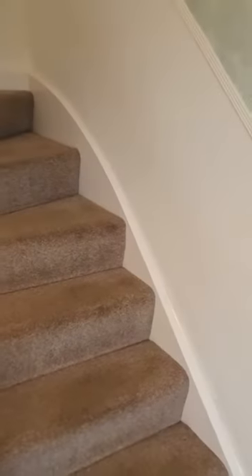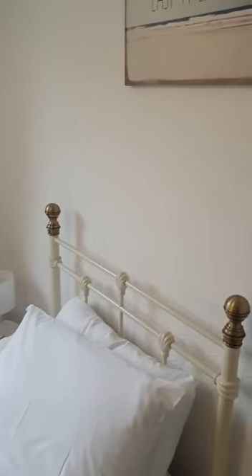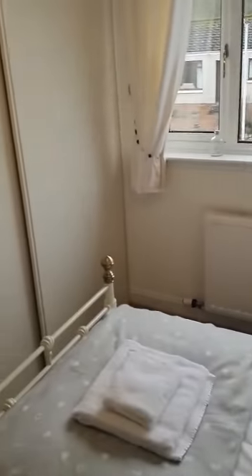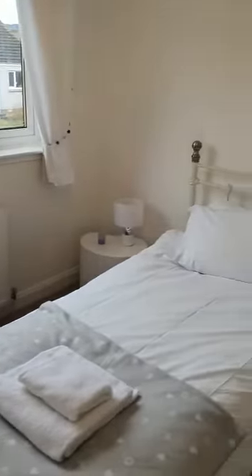You can get a feel already for how bright and spacious this property is, neutrally decorated throughout. So first of all we'll start off in the third bedroom — easily a double room with built-in wardrobes. Just showing you from a slightly different angle here so you get a better perspective on the room size.